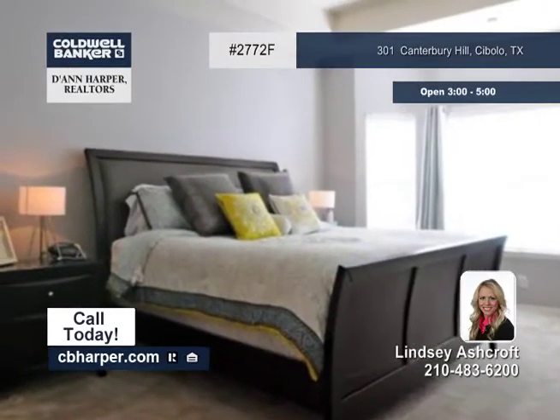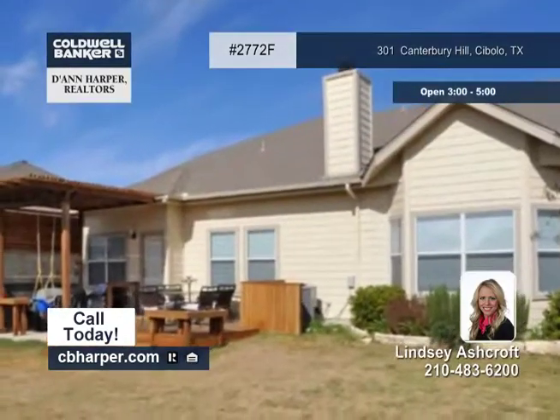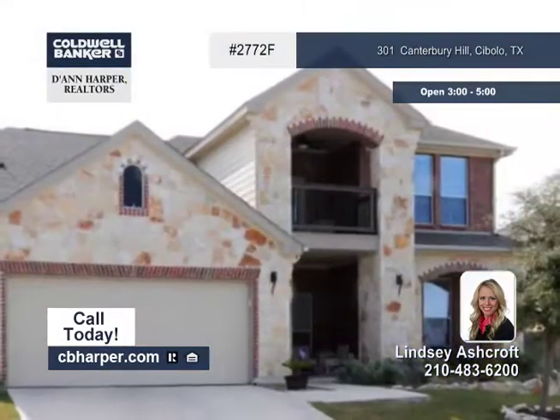You'll be sure to enjoy the covered patio and deck during the Texas summers. Contact Lindsay to learn more.